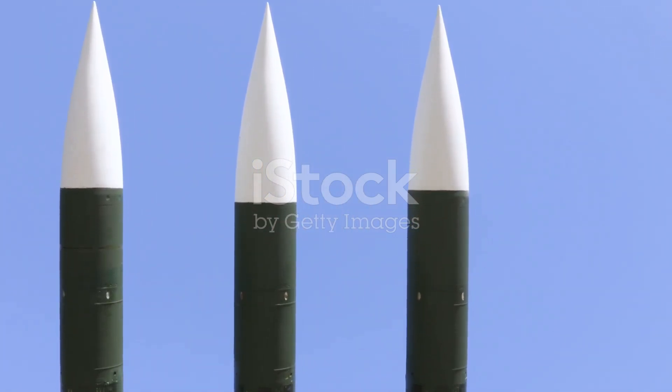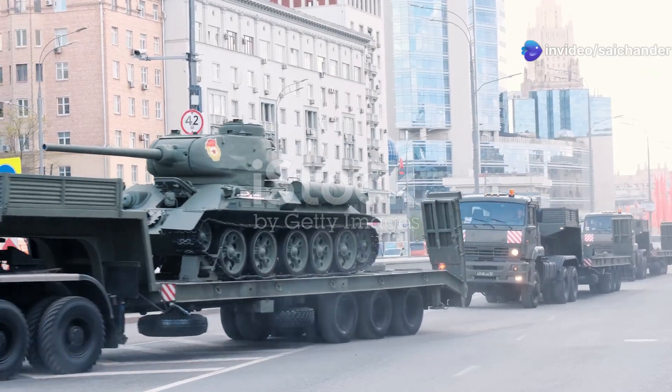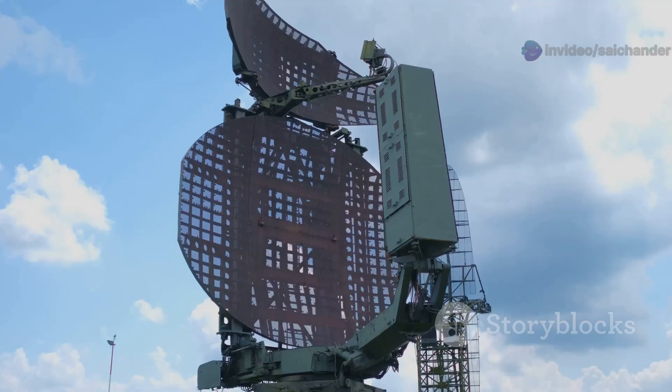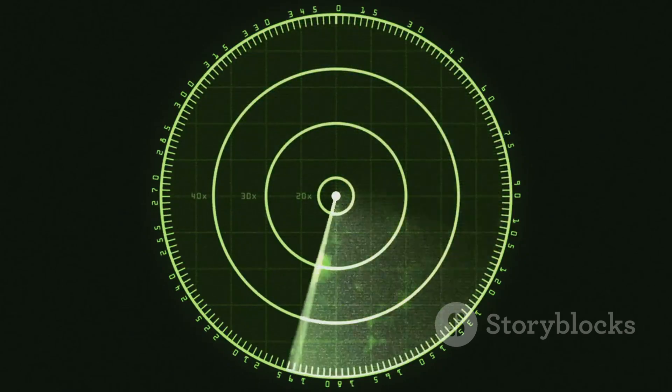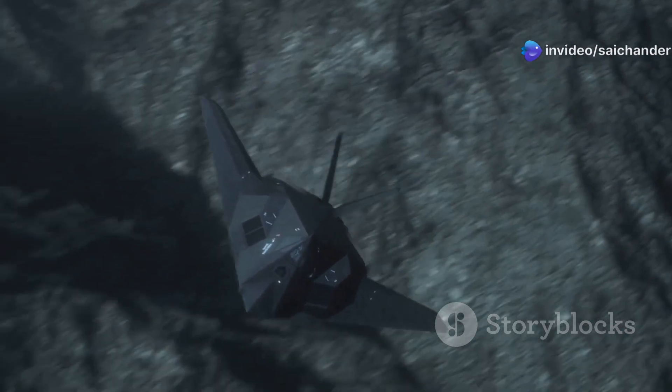The S-400 has many different parts that work together, and these parts are moved on big trucks, making the system easy to relocate. The most important part is the radar. The S-400 has very powerful radars that can see planes and missiles from far away — they can even detect stealth aircraft, which are designed to be hard to see.